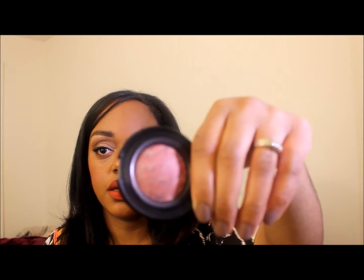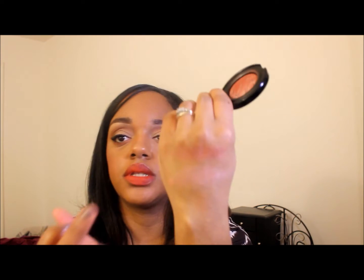Then I got two Black Radiance products — they had red stickers at Target. This is the Bates blush in plum sorbet, and that is what it looks like — kind of a mauve rose color.